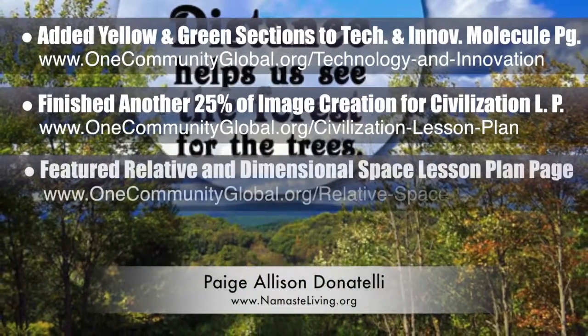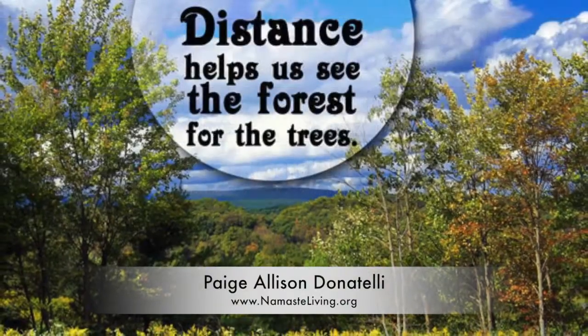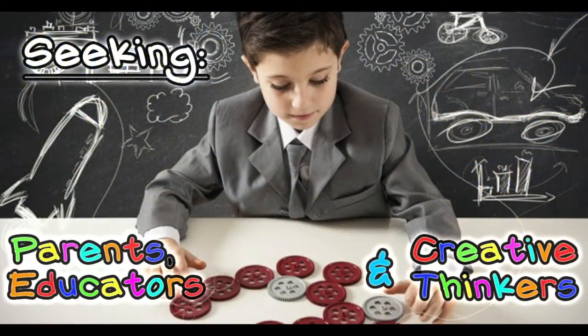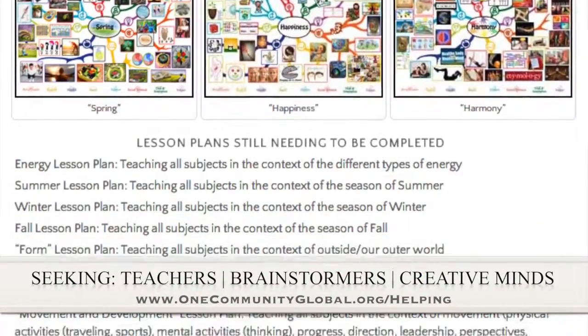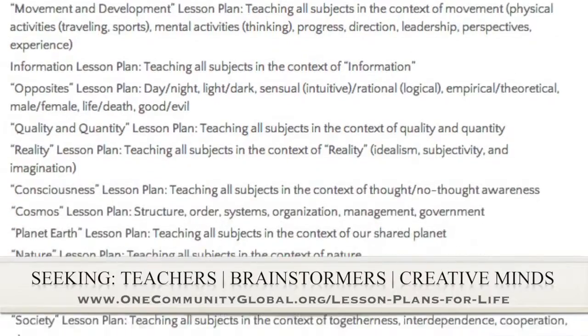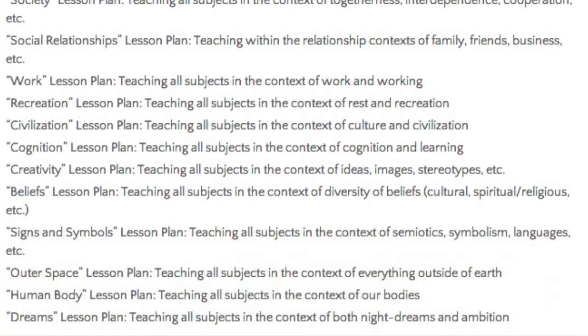Paige also helped us create new social media imagery for promoting the Relative and Dimensional Space lesson plan, which we featured this last week. If you'd like to help with this education program, we are seeking people to finish these lesson plans. We've got them all outlined and we're just looking for creative minds who would like to contribute something amazing to the educational world through our open-source and free shared education program for all ages and all educational levels.